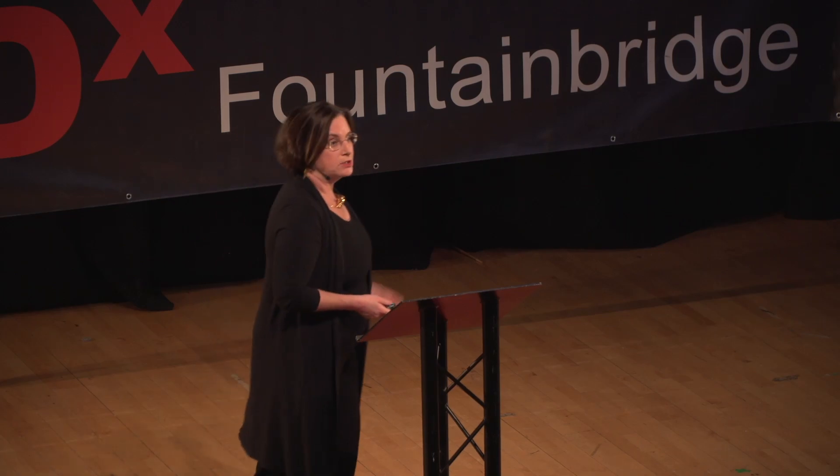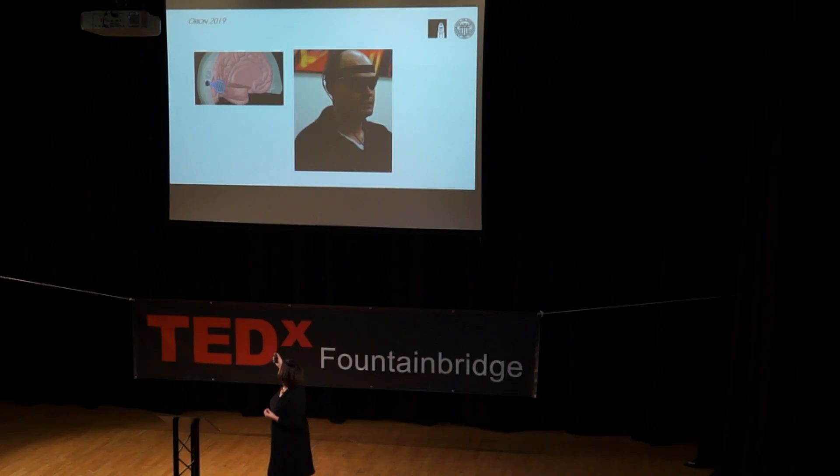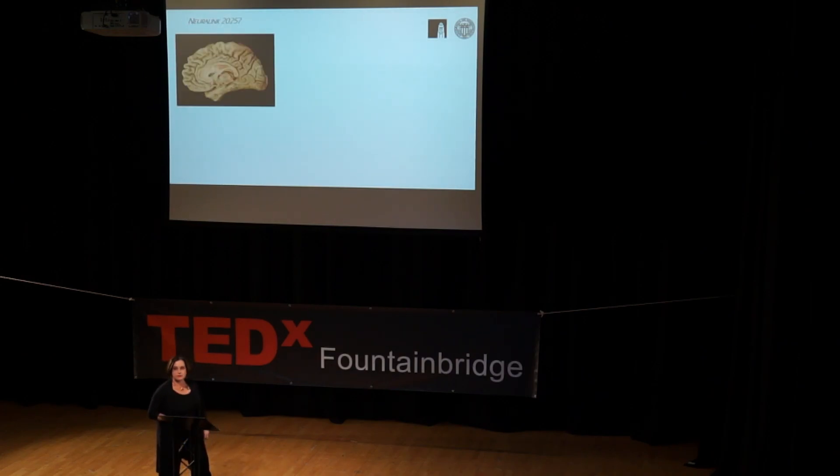More recently, there's been increased new interest in trying to get this to work. One of the first waves of this new interest was in 2019, when the company Second Sight implanted something they called the URI. Since then, there's another group — Fernandez in Spain — that has something called Cortvis. But the one I'm going to focus on here is Neuralink 2025.